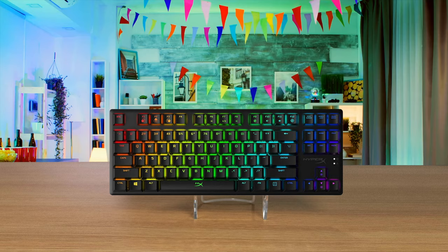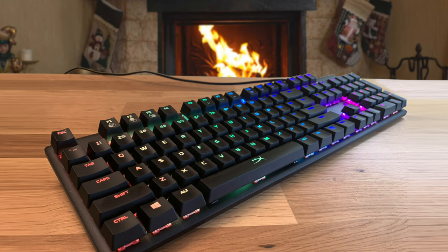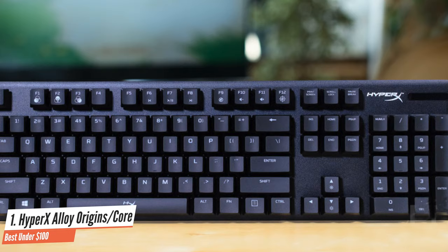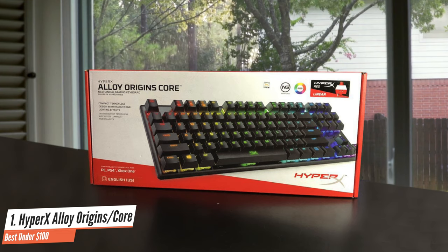Number 5: HyperX Alloy Origins Core — Best under $100. The HyperX Alloy Origins Core is a board that's beautiful in its simplicity. Contrary to what a lot of boards aimed at the gaming market do, this is not a product that tries to reel you in with fancy features or nifty dials and knobs. This one is all business, and as someone who isn't into giant boards, this one gets a nod of approval from me.